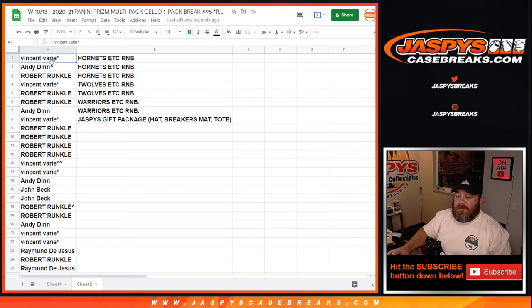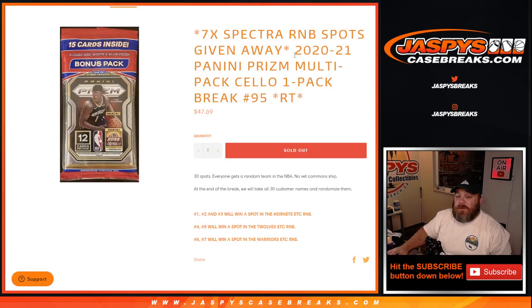And there you go, guys — that's the randomizer. That was 2020-2021 Panini Prism multi-pack cello one-pack break, random team number 95 from JaspysCaseBreaks.com, to fill up the last spots for Spectra basketball. I'm Sean, JaspysCaseBreaks.com. Spectra break coming up in a little bit. Thanks for hanging out, we'll see you next time.